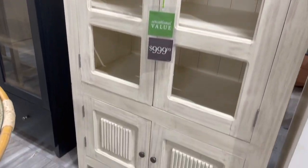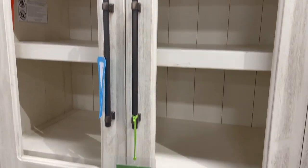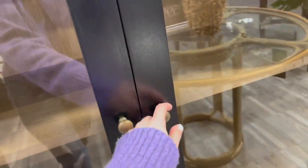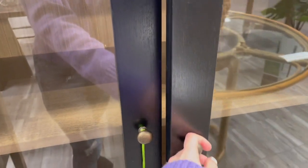They also have this piece here, priced at $9.99 as well — there's no glass on the front, so you can put things in from multiple angles. They have a glass table with wood, very beachy, priced at $5.99. They also have this Nautica black set priced at $7.99 — it looks super high-end and the doors open up really nicely with a no-slamming feature.